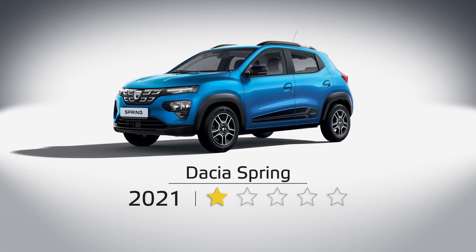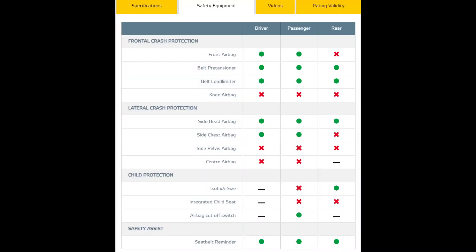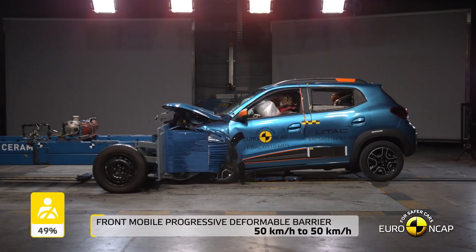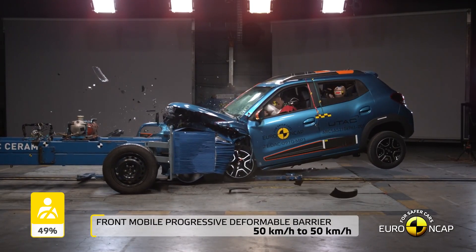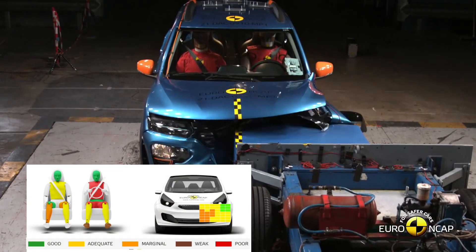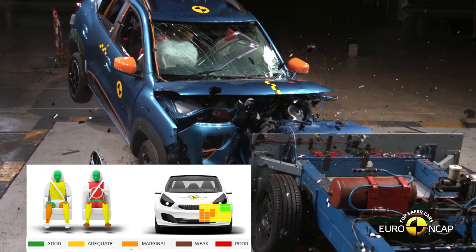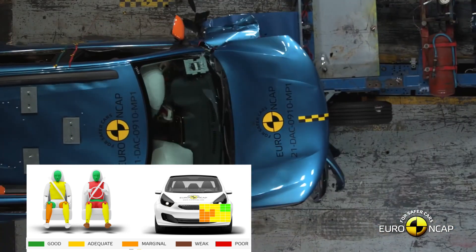The Dacia Spring's safety equipment for the driver and front passenger includes front, side-head, and side-chest airbags, belt pretensioners, and load limiters. The rear passengers get side-head airbags and pretensioner and load limiter seatbelts. The passenger compartment of the Spring remained stable in the frontal offset test. However, the Spring offered poor protection to the driver's thighs and weak protection to the feet, and protection of the driver dummy's chest and pelvis was also rated as poor.